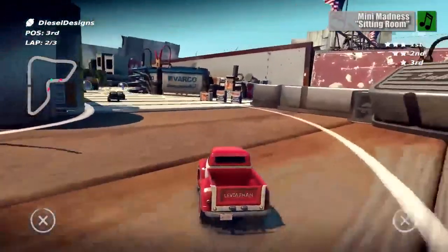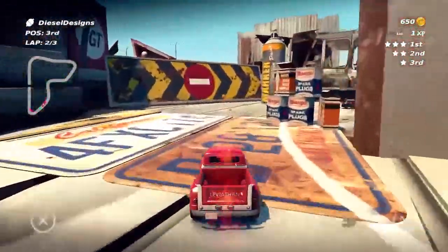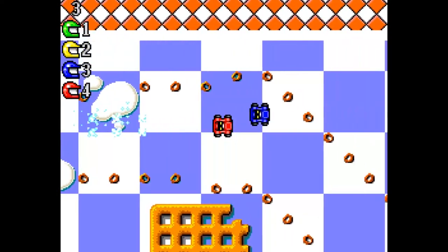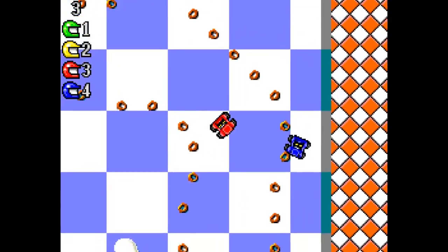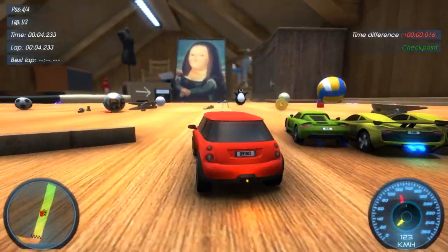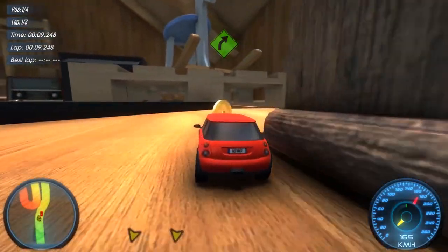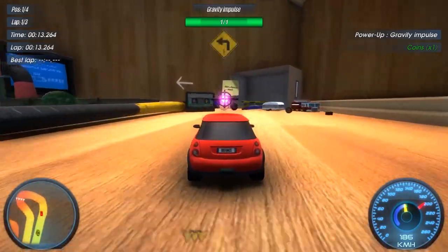Of all the types of racing games out there, one of my favorites is when we drift around household items in tiny cars. I've loved the tabletop style racer ever since I first played Micro Machines, and every year I hope that some developer will do this awesome sub-genre justice. Well, you can cross 2021 off the list, because this year's model is a thoroughly disappointing game called Mini Madness, from a first-time developer named D16.